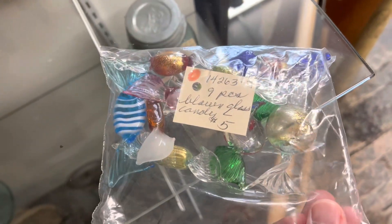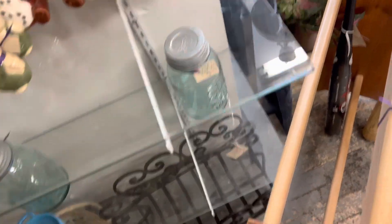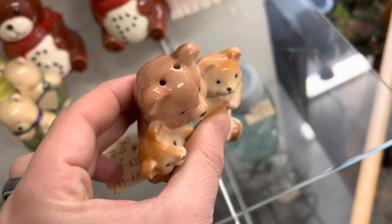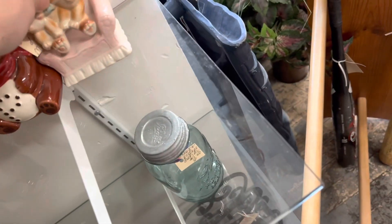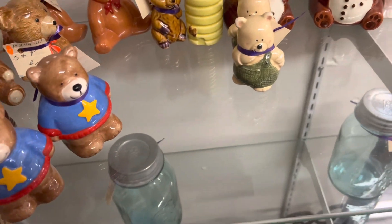Some candies. I never saw something like this before — look at that. Salt and pepper: salt and the bear family, $2.50, pepper and the chair. Isn't that fun? I would have never thought of making something like that.